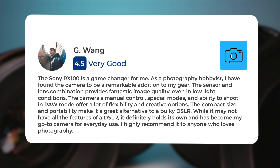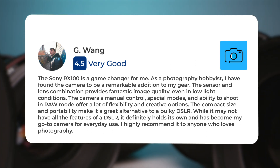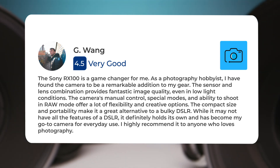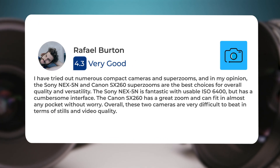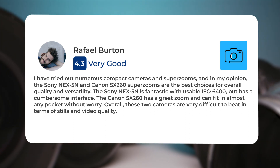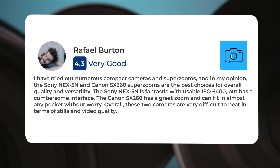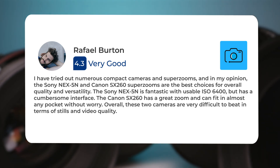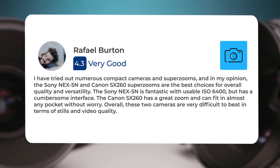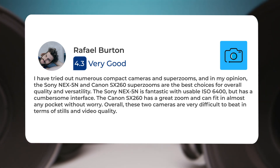While it may not have all the features of a DSLR, it definitely holds its own and has become my go-to camera for everyday use. I highly recommend it to anyone who loves photography. I have tried out numerous compact cameras and super zooms, and in my opinion, the Sony NEX5N and Canon SX260 super zooms are the best choices for overall quality and versatility. The Sony NEX5N is fantastic with usable ISO 6400 but has a cumbersome interface. The Canon SX260 has a great zoom and can fit in almost any pocket without worry.